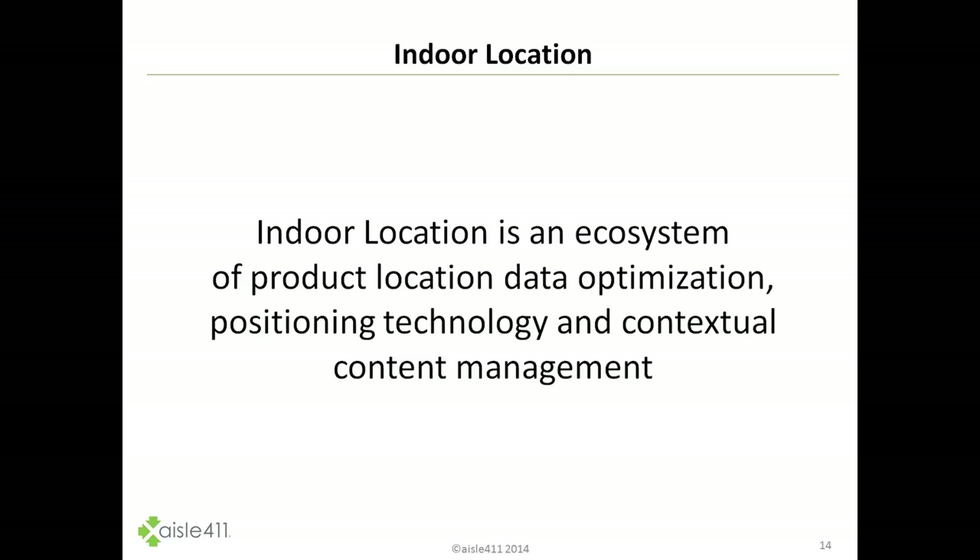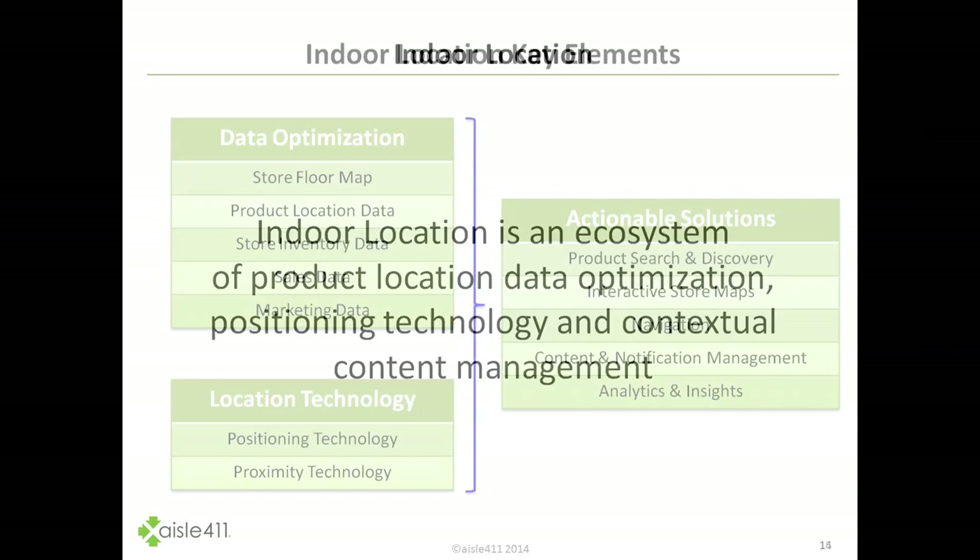As we move into a little bit more depth into the indoor location technology, one of the myths that people typically assume is that indoor location is simply a point solution that tracks the positioning of a user inside a location. But actually, for value to be created, it is really an ecosystem of both product location, data optimization, positioning technology, and contextual content management — and it's when all these things come together that there's really value created.